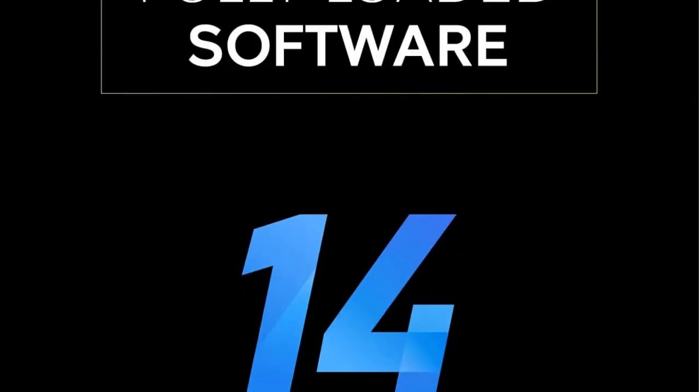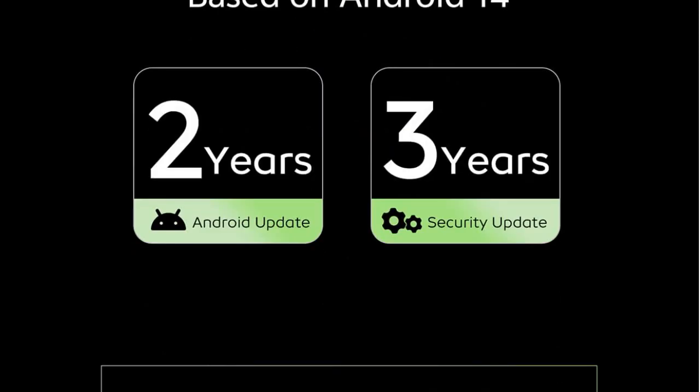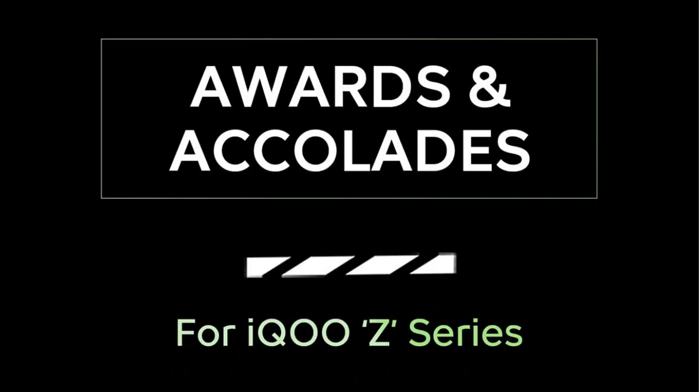Coming to the software, it comes with FunTouch OS 14 based on Android 14. They are claiming they will provide 2 years of Android updates and 3 years of security updates.